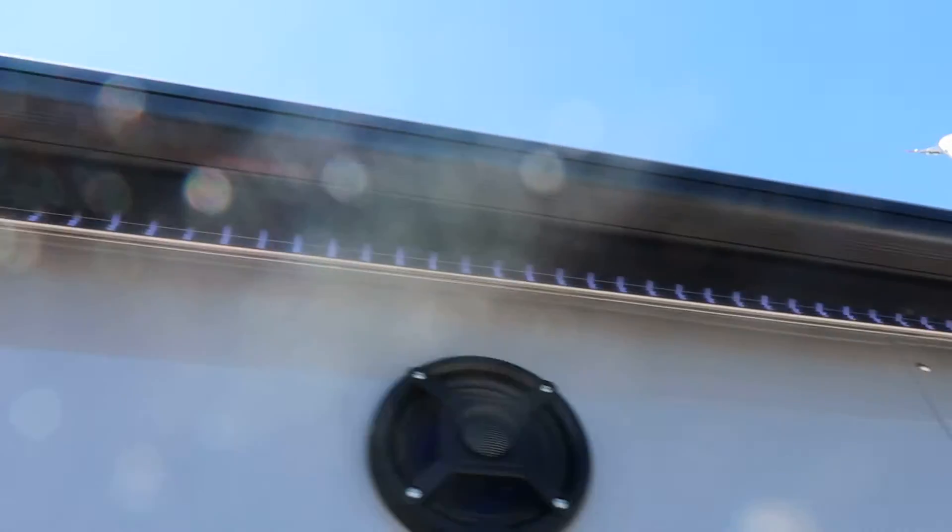Smart awning you can control from inside or out, LED strip light underneath it, and awning cover.